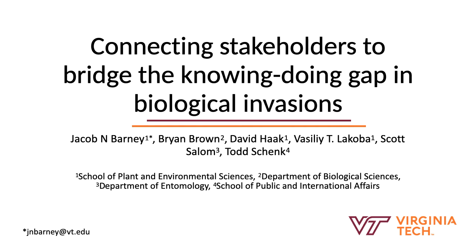Hi, my name is Jacob Barney, and I'm from Virginia Tech in the School of Plant and Environmental Sciences. I'm here representing a group of faculty and students at the university. We call ourselves the Invasive Species Working Group, and we've been working over the past several years on a variety of avenues related to invasions. Here we're going to share some of the work we've been doing in connecting stakeholders across the Commonwealth.